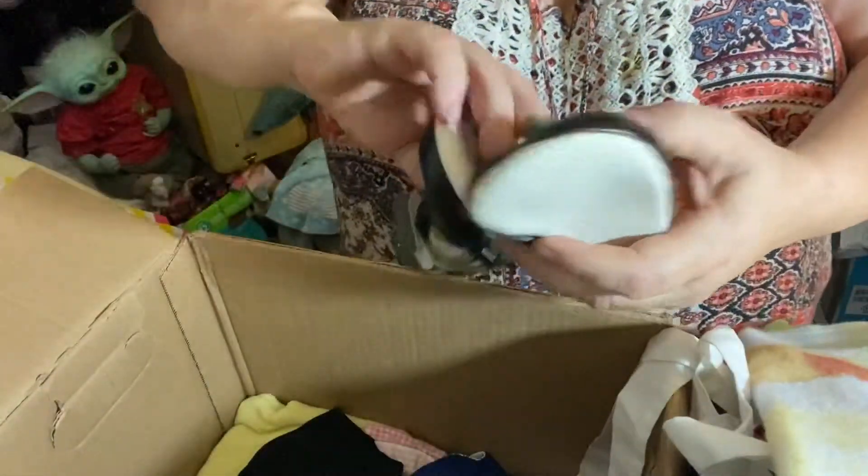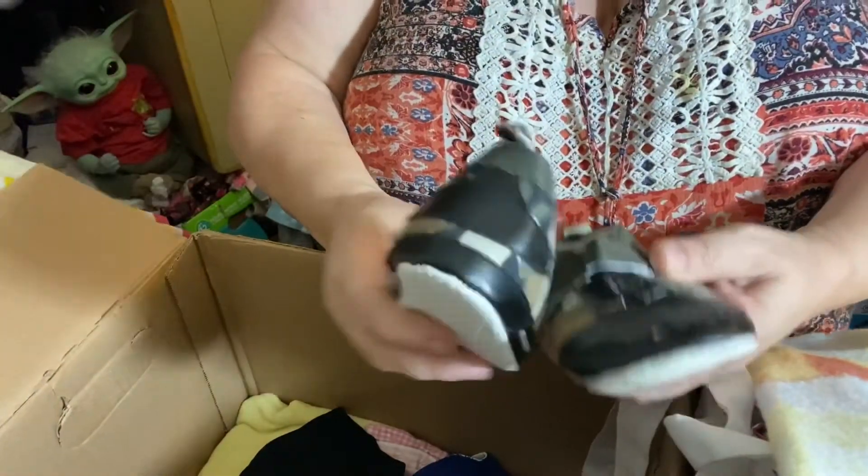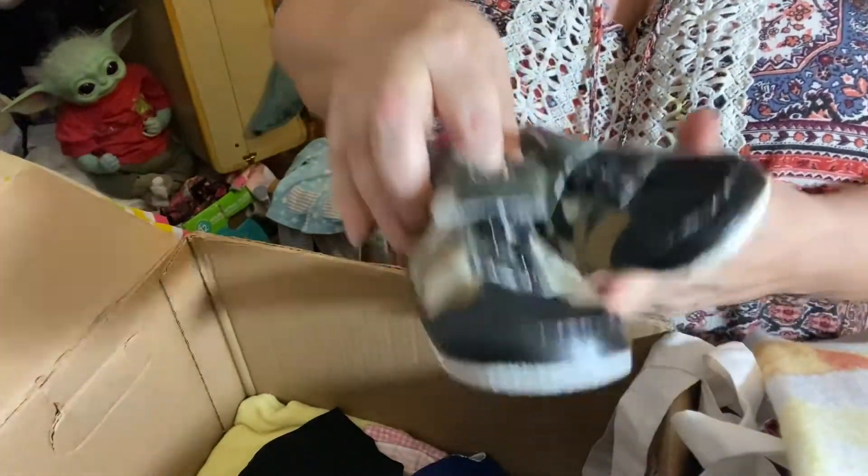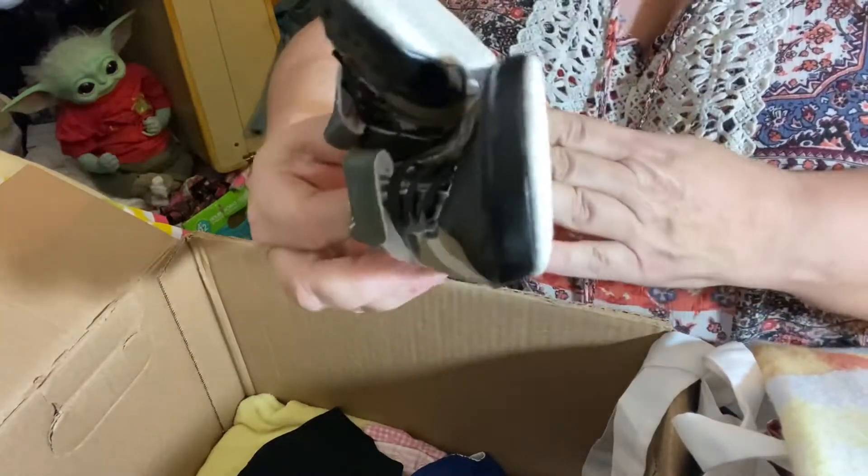We got little military shoes to go with the camel coat for the boys. Oh, look at those! Oh wow.